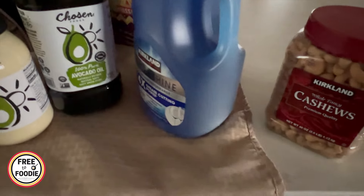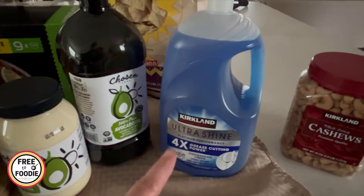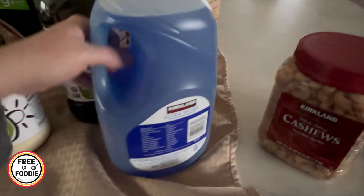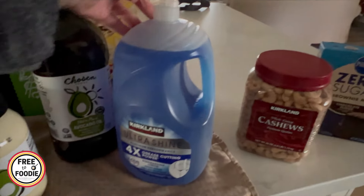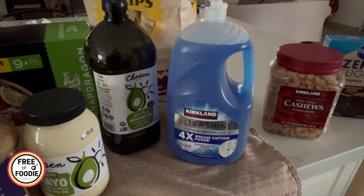Because Dawn wasn't on sale, I'm trying the Kirkland dish soap. Let me know if you guys have tried it. I figured if the tortilla strips are Mission, maybe Kirkland dish soap is comparable — I was looking to see if it's made in the same factory. It smells like Dawn, it looks like Dawn — we'll see. It's grease-cutting power. It was $7.99, and Dawn is normally like $9.99, so even when Dawn is on sale this is competitive.